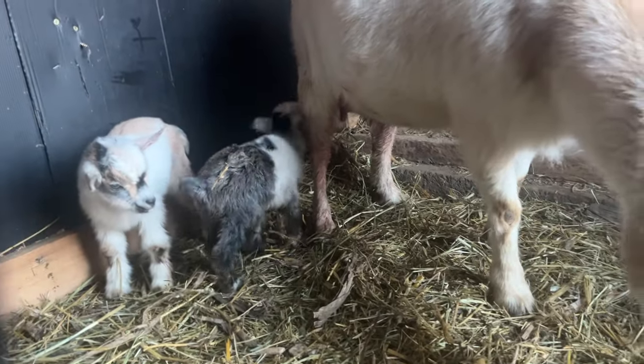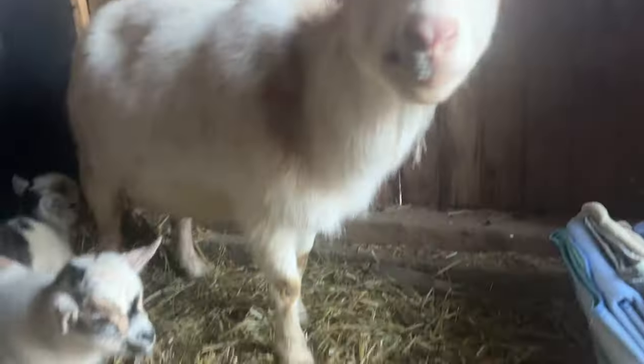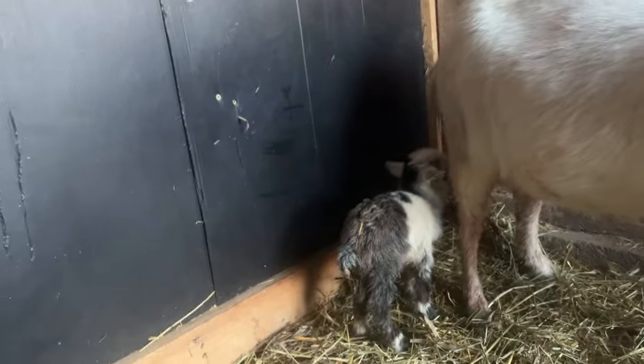Oh my goodness, so this was a big surprise — the goat that had babies is Daisy and she had two little babies. I haven't even looked at them yet, but I moved her into the other pen. Let's go see the babies. There's the first babies of the year, they're so cute. Good job mama!